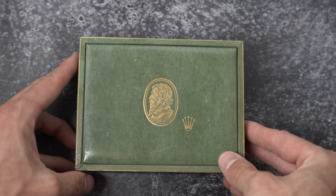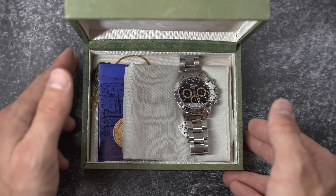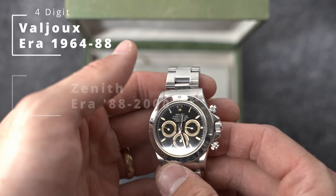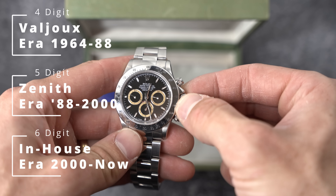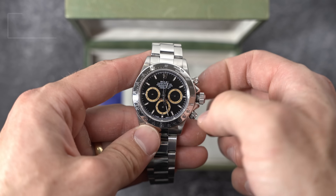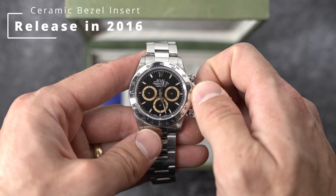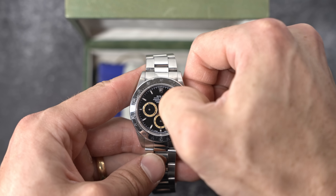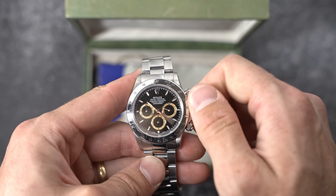Rolex has been making a chronograph watch within their range since the 1930s with three distinct eras: the four-digit Valjoux era, the five-digit Zenith era, and the contemporary six-digit in-house movement era. Many of you know the Daytona had a rocky start as Rolex's chronograph watch, once called the Cosmograph, which was released just a year after Rolex became the official timekeeper of the Daytona. The word Daytona wasn't added until 1964.